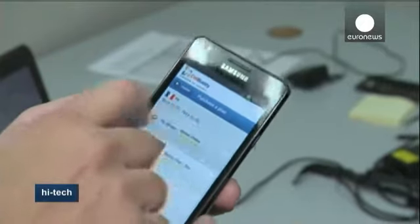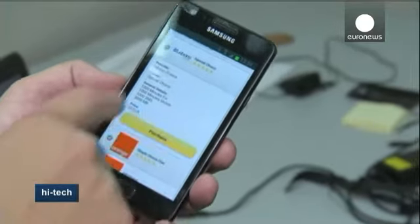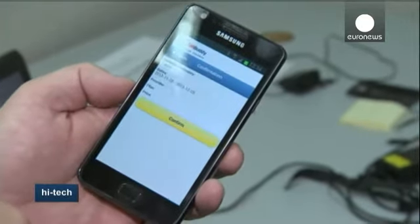And once you purchase and confirm, you're done, and you can just go ahead and use your phone as if the SIM card is installed in your phone.